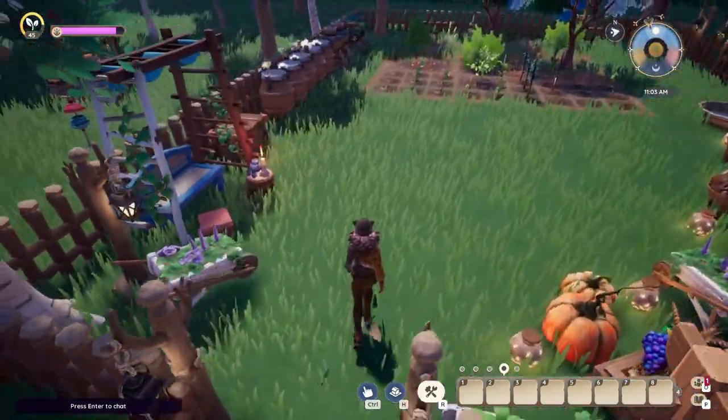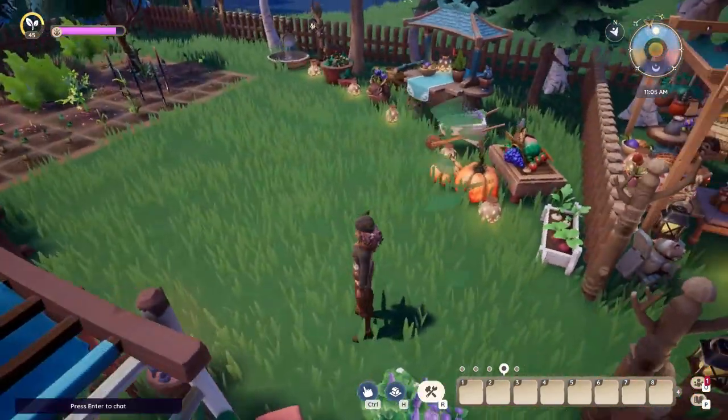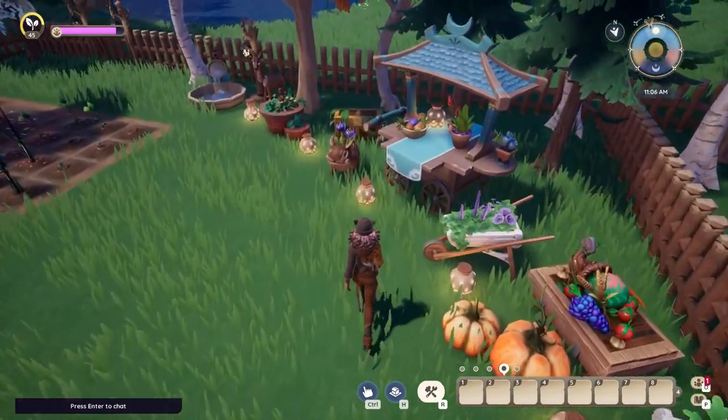My small farm with an area for visitors to get fresh veggies and fruit, also a place to sit and rest from farming.